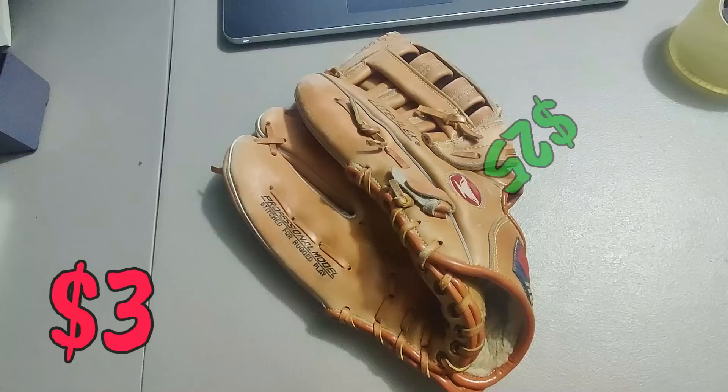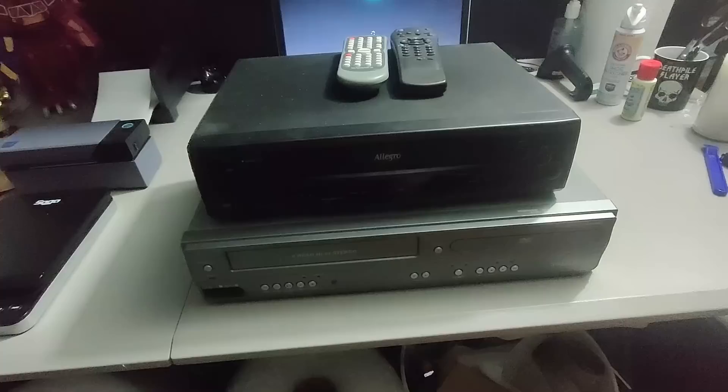Sold this Mizuno glove for 25 dollars plus shipping. I believe I picked it up for two, three, maybe five dollars. I don't remember at this point — I pick up a lot of gloves and sell them.